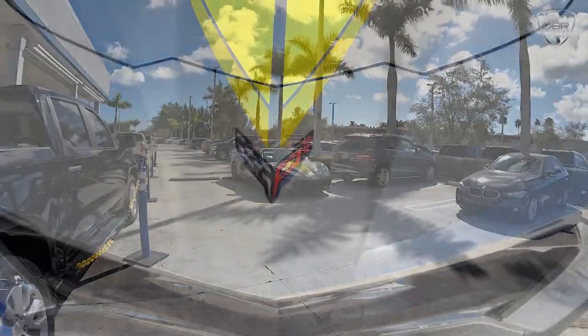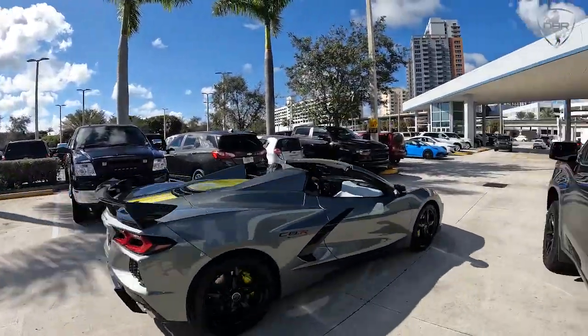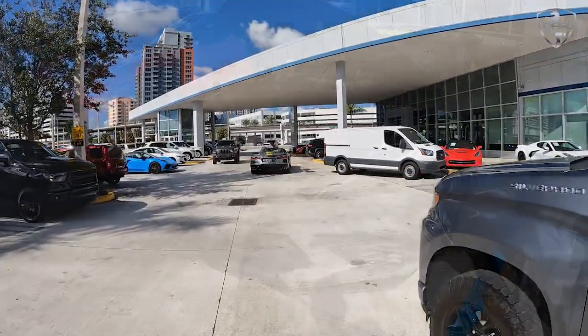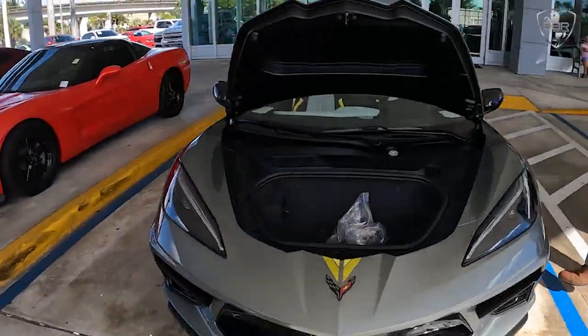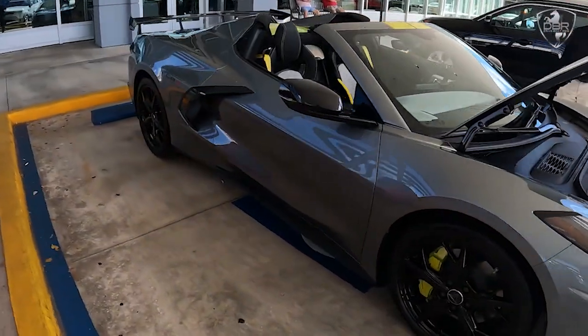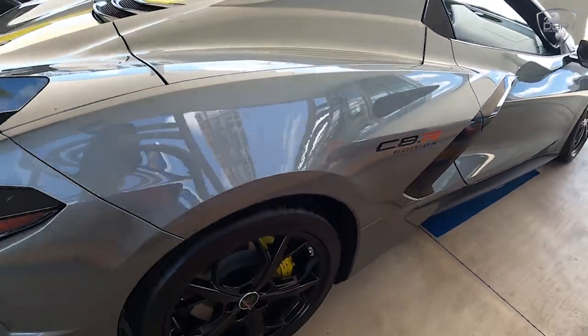"Both the Corvette Stingray and the C8R have seen tremendous success capitalizing on the benefits of a mid-engine platform, and we're just getting started." Corvette Racing shined during IMSA's 2020 Sports Car Championship Series, capturing six victories in seven pole positions and setting the fastest class race car laps in six events.